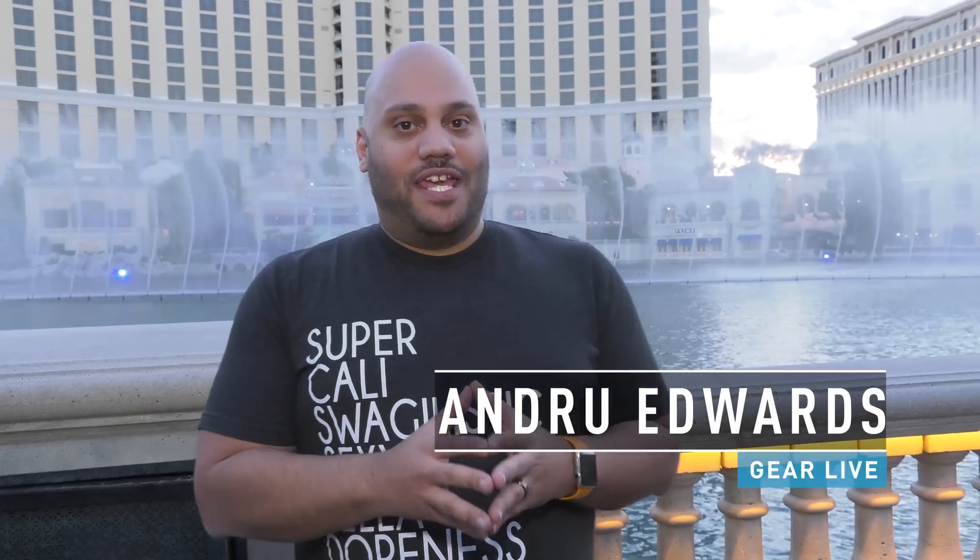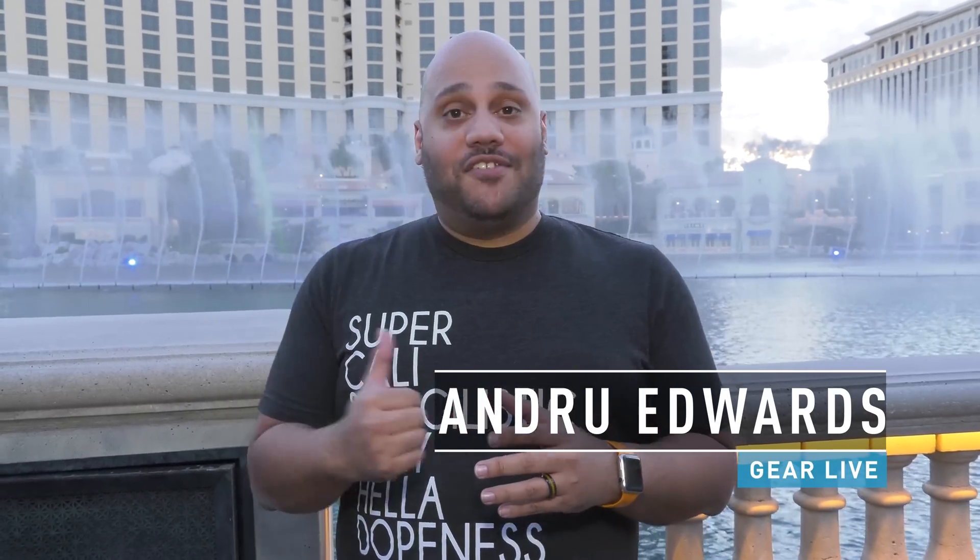Hey guys, Andrew Edwards here with GearLive. I'm at the Bellagio fountains — you can see them behind me right now. This is where Panasonic is going to be presenting the Kabuki Water Show.